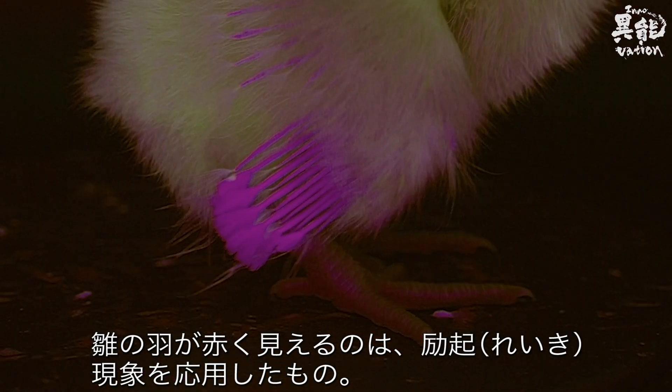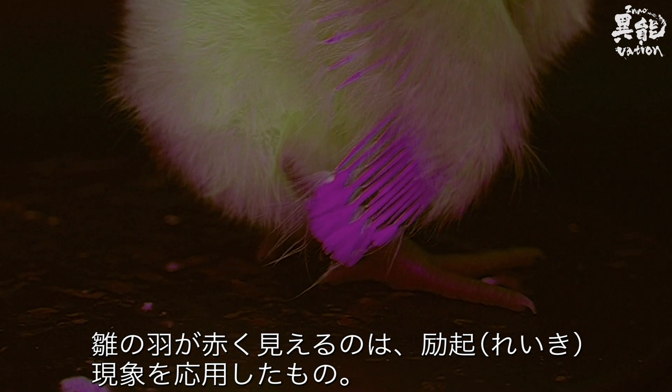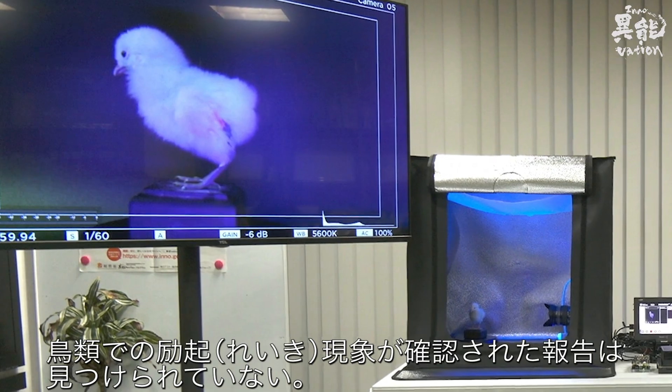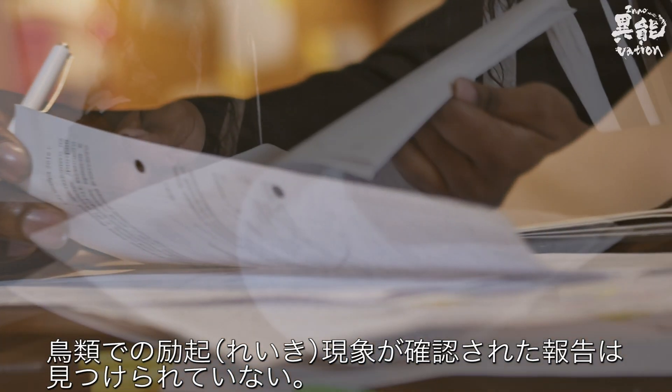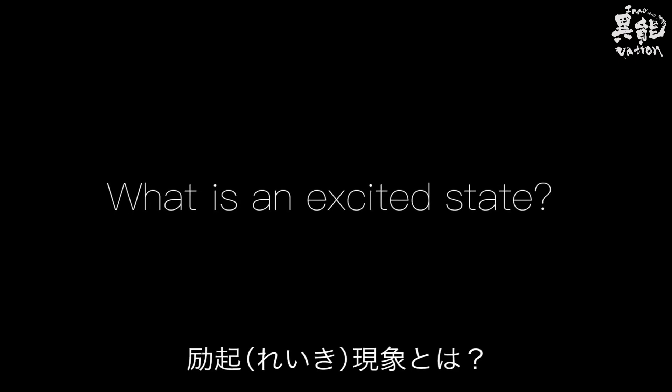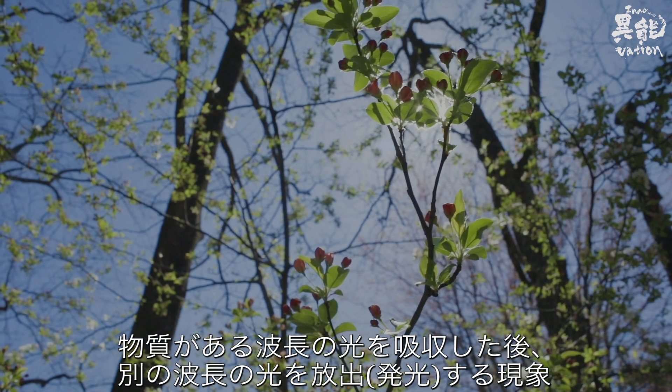This baby chick's wings illuminate red, resulting from the application of an excited state. So far, there have been no other reports confirming an excited state in birds. What is an excited state? It's a phenomenon in which light is absorbed at one wavelength and then emitted at a different wavelength.